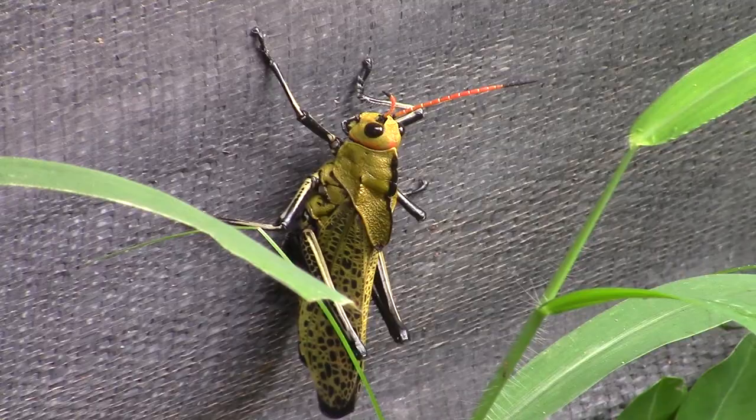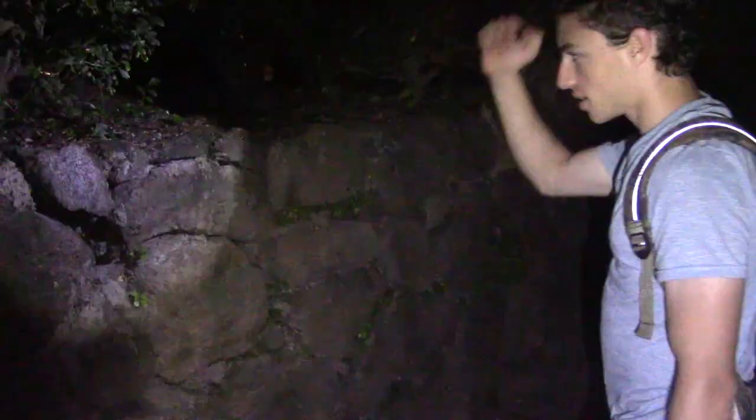That is a massive cockroach, and I'm going to grab him.